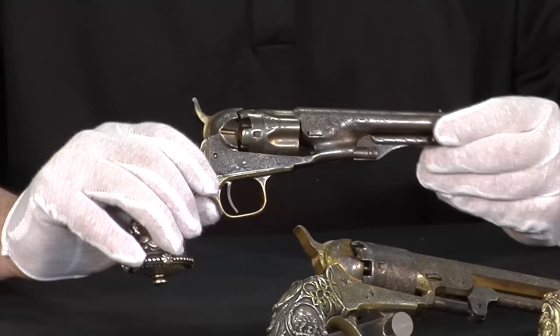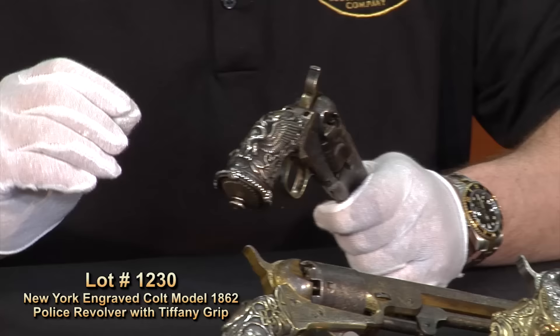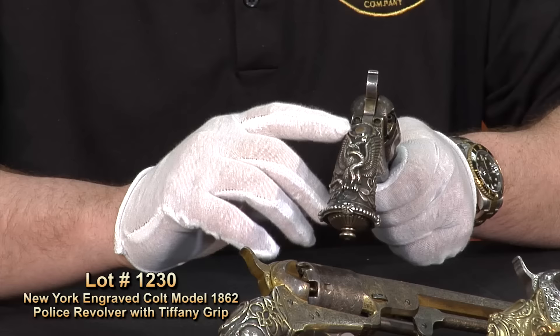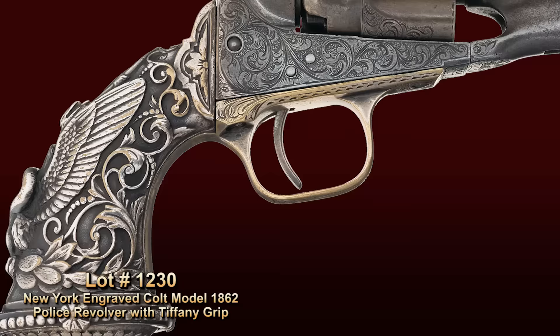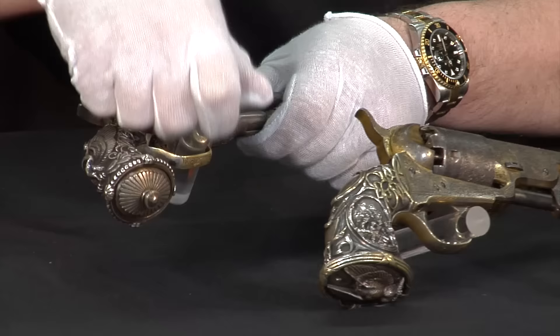Starting here on the right, we'll view this 1862 Police revolver engraved by the hand — or the shop — of Louis D. Nimsky. These weren't done at the factory; they were done in New York in collaboration with Tiffany on the grips. This is what collectors and experts will identify as the American Eagle or the Mexican Eagle cast grip. You can see the Eagle here on the back strap, with nice details in the vine work going all the way up. This is the scarcest of the three variations, and a really unique opportunity to see the rare Tiffany grip.